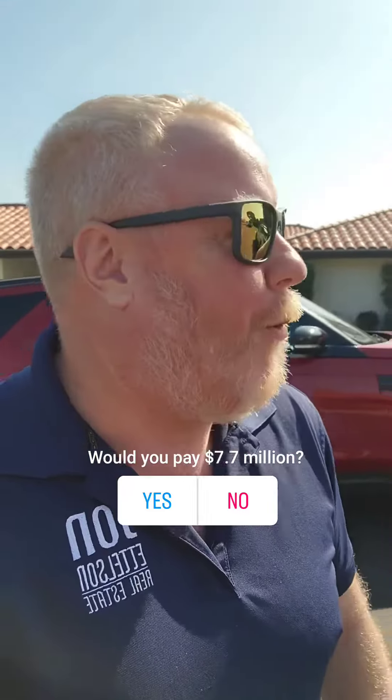Hey, what do you get in Monarch Bay, Dana Point for $7.7 million? Let's go in and take a look.